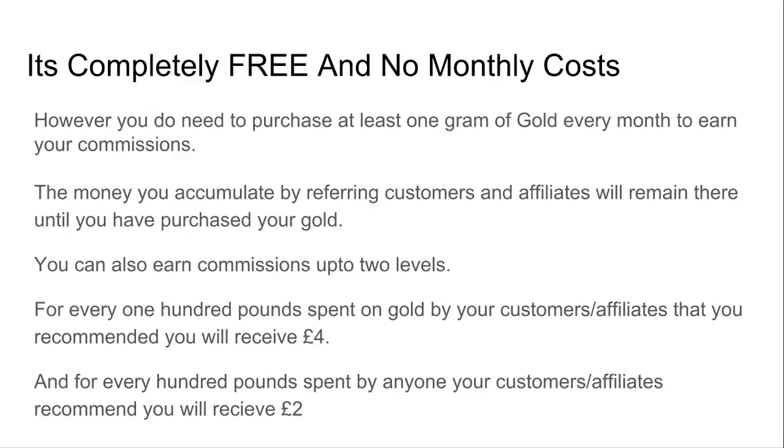You can also earn commissions up to two levels. For every £100 spent on gold by your customers or affiliates that you recommend, you will receive £4, and then for every £100 spent by anyone your customers or affiliates recommend, you will receive £2 in commissions.